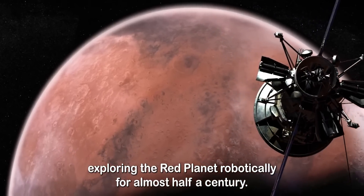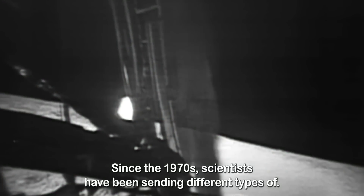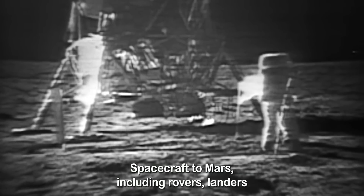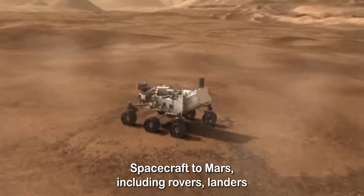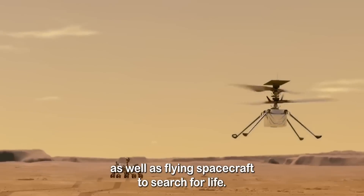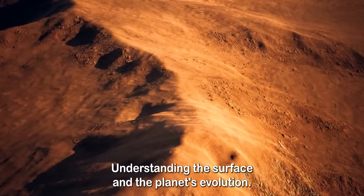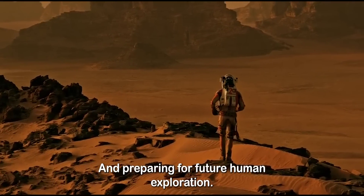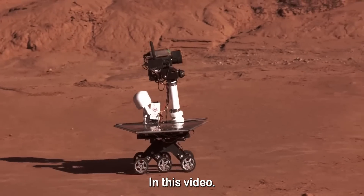We as humans have been exploring the red planet robotically for almost half a century. Since the 1970s, scientists have been sending different types of spacecraft to Mars including rovers, landers, as well as flying spacecraft to search for life, understand the surface and the planet's evolution, and prepare for future human exploration. In this video,